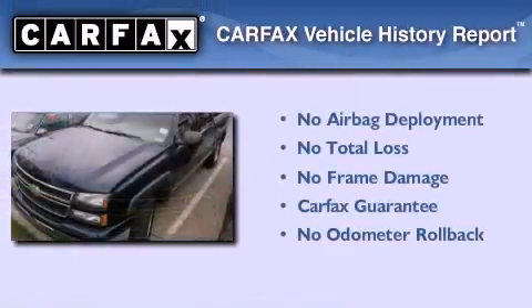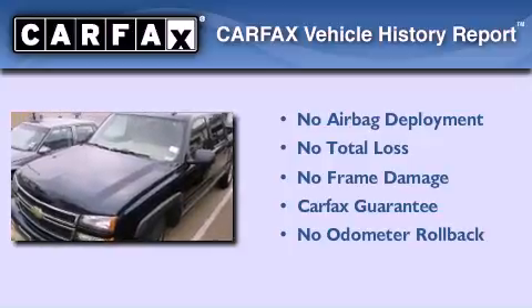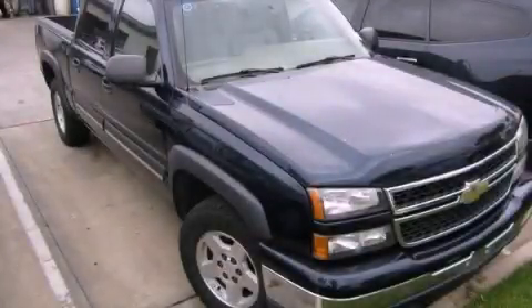Not to mention that this Chevrolet qualifies for the Carfax Buyback Guarantee. Call or visit us right now and arrange your test drive today.